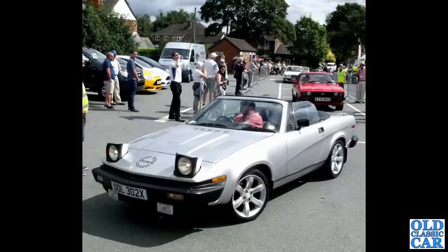A TR7 convertible — a car that TR enthusiasts were calling out for when the TR7 was first introduced as a fixed head only.